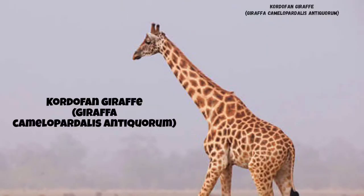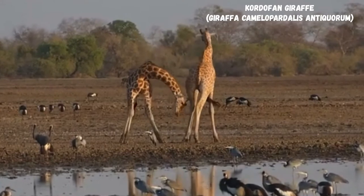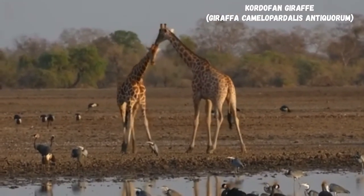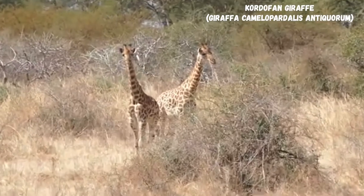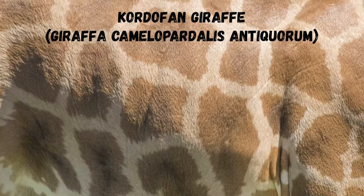The range of the Kordofan Giraffe includes Southern Chad, Western Sudan, and Northern Cameroon. It's estimated that approximately only 2,300 individuals survived in these war-ravaged countries, being only about 20% of the former population. Being classified as critically endangered, the Kordofan Giraffe's spots are pale and irregular, being void of any pattern on their lower legs.